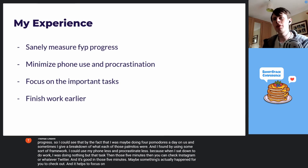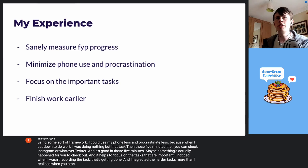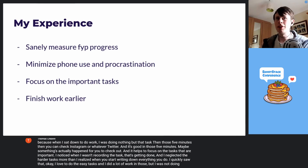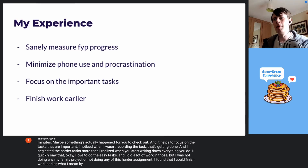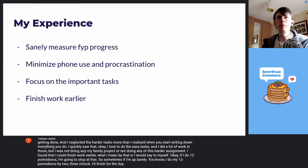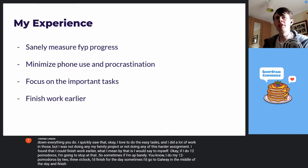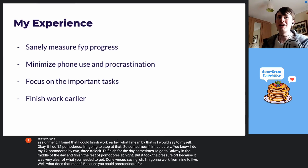It helps to focus on the tasks that are important. I noticed when I wasn't recording the tasks getting done, I neglected the harder tasks more than I realized. When you start writing down everything you do, I quickly saw that I love to do the easy tasks — I did a lot of work on those — but I was not doing any of my final project or any of the harder assignments. I found that I could finish work earlier. What I mean by that is I would say to myself, okay, if I do 12 Pomodoros, I'm going to stop at that. Sometimes if I'm up early and I do my 12 Pomodoros by two or three o'clock, I'd finish for the day. It took the pressure off because it was very clear what you needed to get done, versus just saying you're going to work from nine to five — because you could procrastinate for two or three hours and not actually do anything productive.